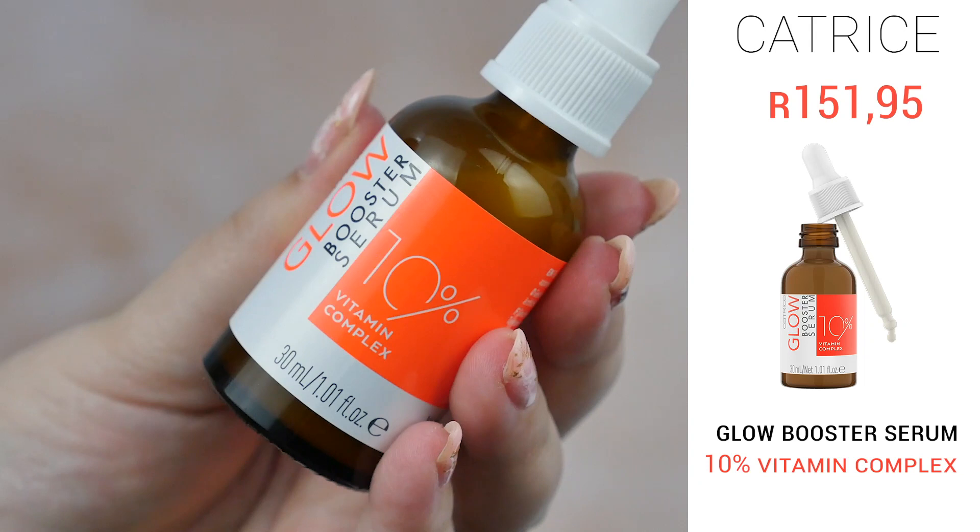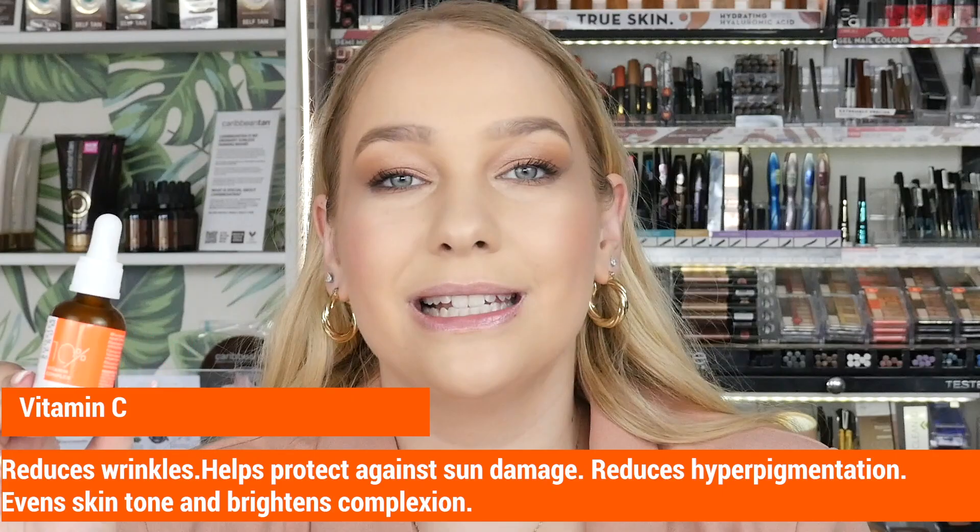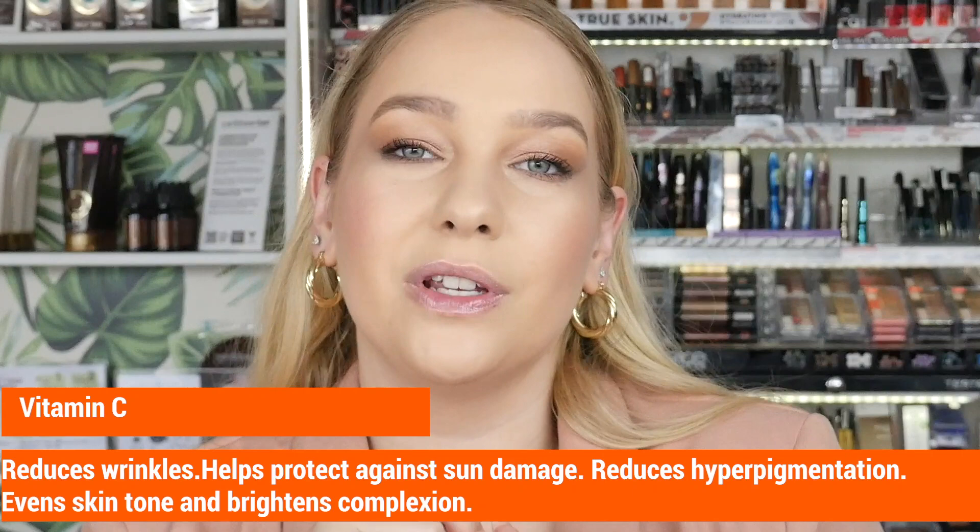The next product is the Glow Booster Serum, a 10% vitamin complex with three vitamins: Vitamin C, Vitamin E, and Vitamin B3. Vitamin C is a highly effective antioxidant that protects your skin from environmental factors and also helps with sun damage, pigmentation, skin spots, and marks — it helps heal the skin and create an even skin tone. Vitamin E is also an antioxidant that helps protect the skin barrier.